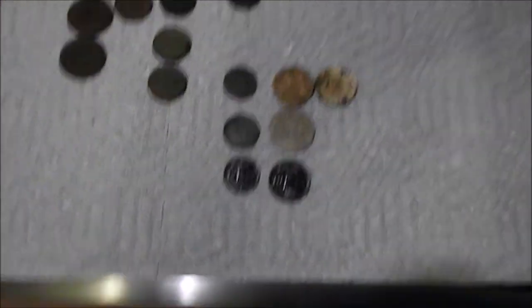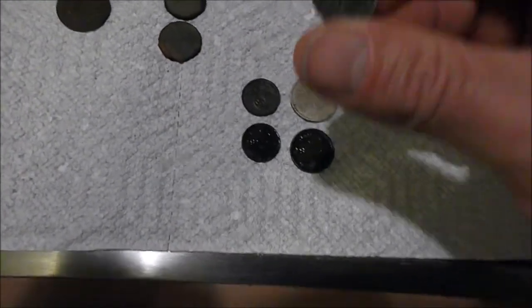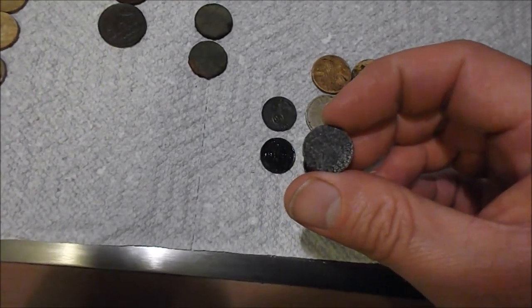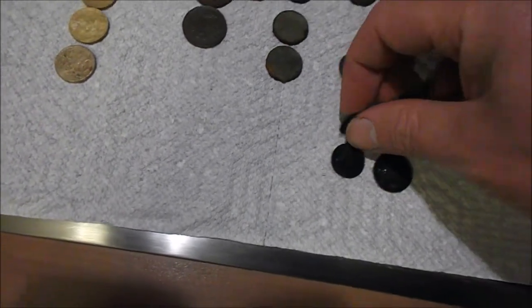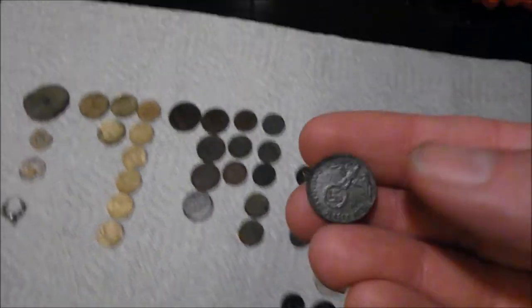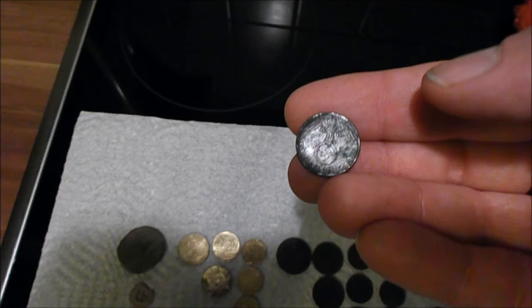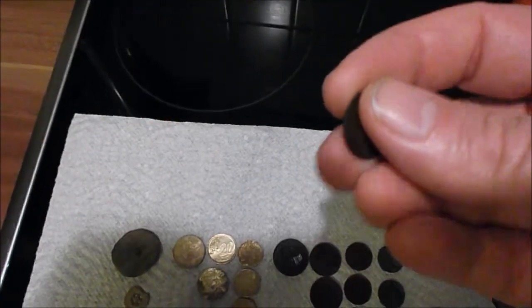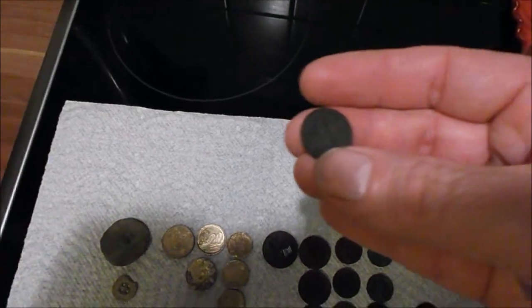Found some garbage I can't use, but the good things I found are right here — I have two Nazi coins. One is a really beat-up one Fennig, but take a look at this one: it's really cool — you can see the swastika and the eagle, and that is a one Fennig piece.